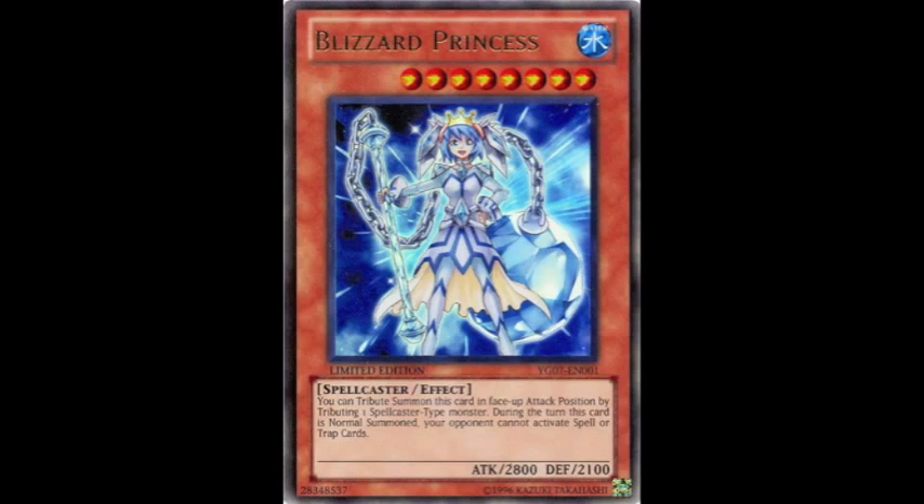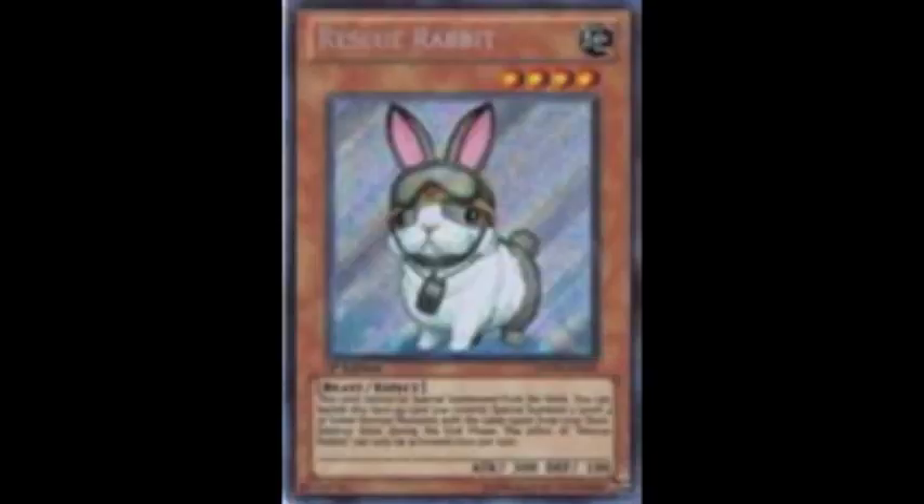I'll readily admit I don't know too much about the deck, but Blizzard Princess seems okay. You can tribute one monster to summon her at 2800 attack — that's not too bad — and your opponent can't activate spell or trap cards. It's kind of like a mini Cold Wave, but unless the deck was an OTK-type build pushing for game in one turn, I don't really see it being that effective.